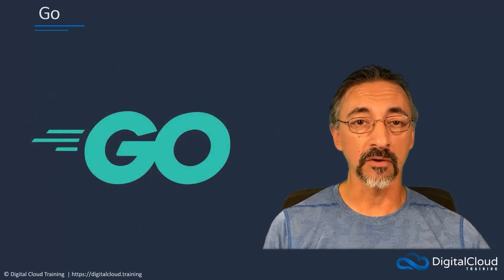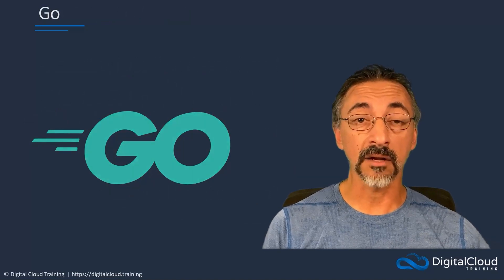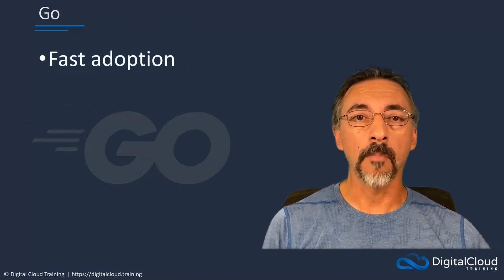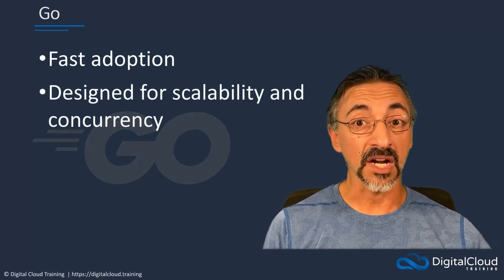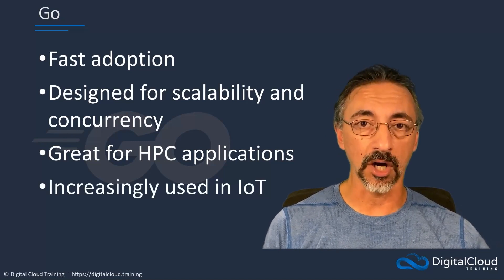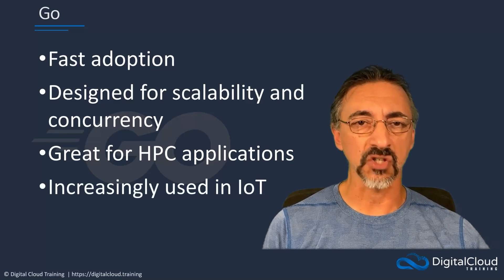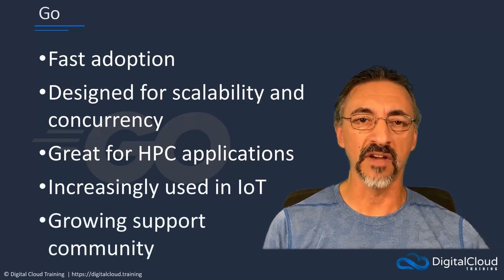GoLang, also known as Go, might not be a programming language you hear a lot about, but it is undoubtedly one of the fastest-growing languages used in cloud computing. Go is a compiled language designed for scalability and concurrent processing. This makes it ideally suited for cloud-based, high-performance applications, and it is seeing increasing use in developing applications for IoT, drones, and industrial hardware. As Go is also open source, it has a growing community of developers contributing to its expansion and further development.